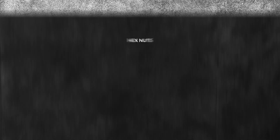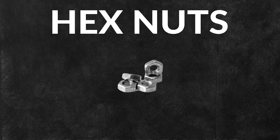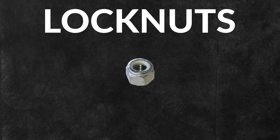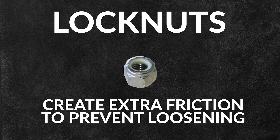Here at 1 Monroe we carry a few different types of these fasteners including hex, lock, wing, and flange nuts. Hex nuts are six-sided fasteners and are the standard for common applications. Lock nuts are designed to resist loosening under vibration and movement. Unlike regular nuts, lock nuts have features that create extra friction, preventing them from easily coming loose.